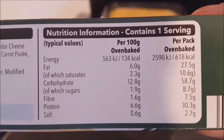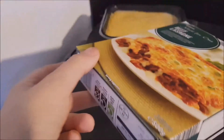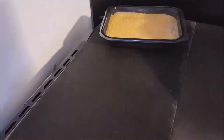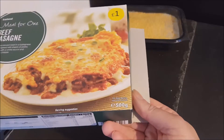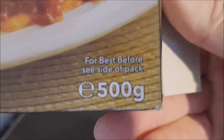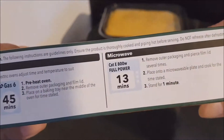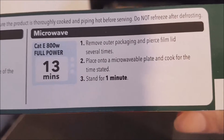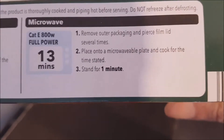There is the nutritional information which you can pause and read at your leisure. I paused the video because I was looking all over for the weight — there it is: 500 grams. It microwaves for 13 minutes, which is quite a lot, although that's for 800 watts. A thousand watts would probably take less.